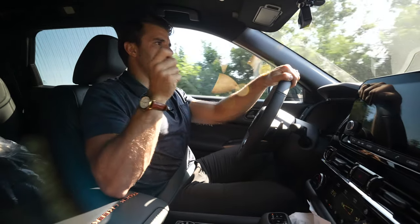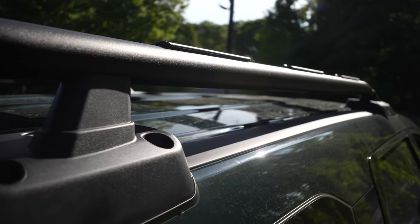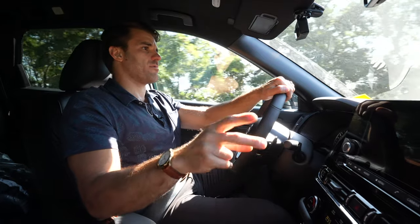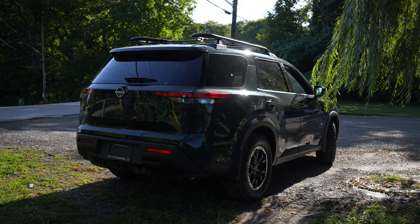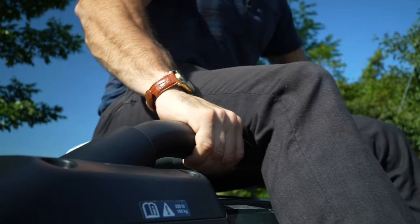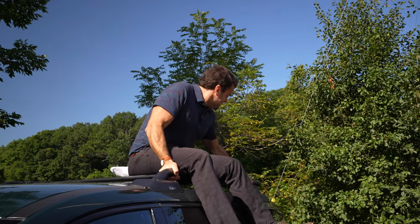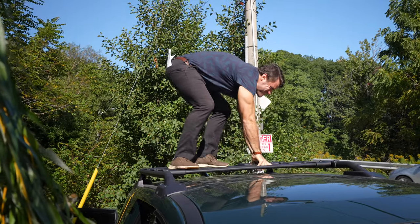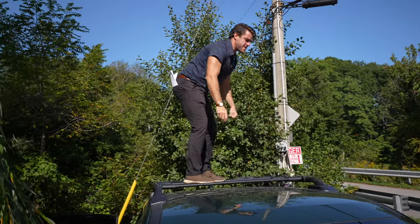Most of the time, if you purchase an SUV like this and want to put luggage on the roof, you're buying horizontal racks or toolies. This one comes with tubular roof racks that can hold 220 pounds — so great to have the roof rails included.